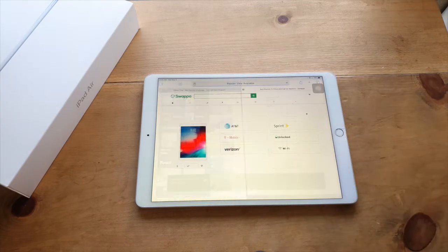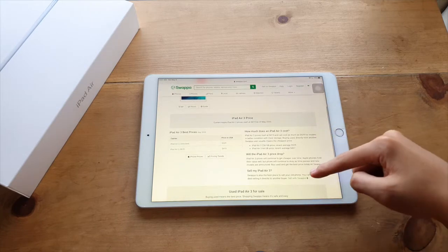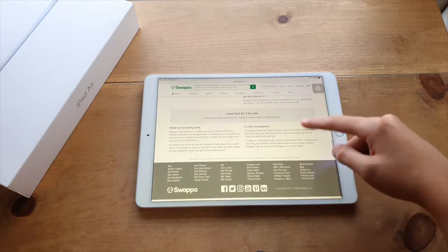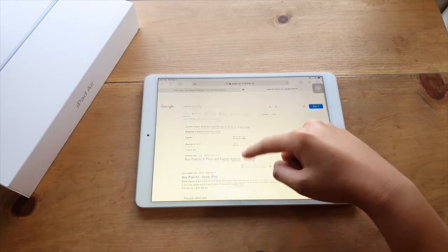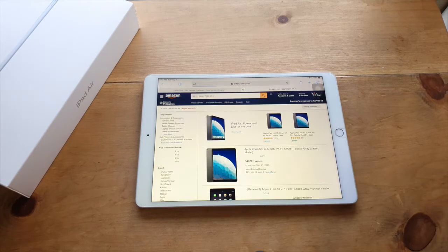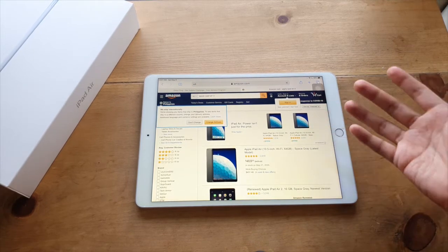The iPad Air 3 is priced at $499 in the US for the 64GB Wi-Fi version, and $649 for the 256GB Wi-Fi version. For cellular versions, you'll pay $629 for the 64GB and $779 for the 256GB model. Do take note that prices greatly differ by region, so check your local Apple store for actual prices.